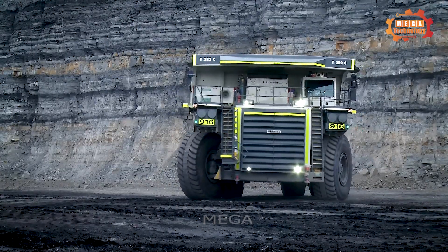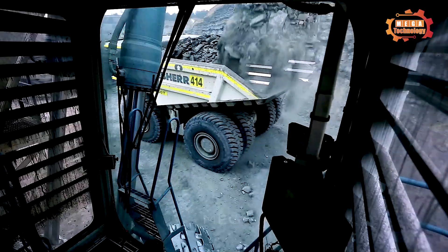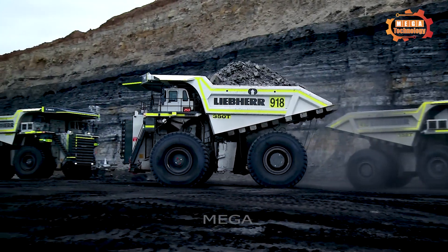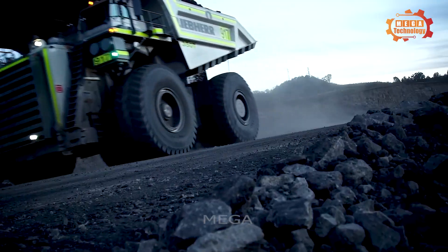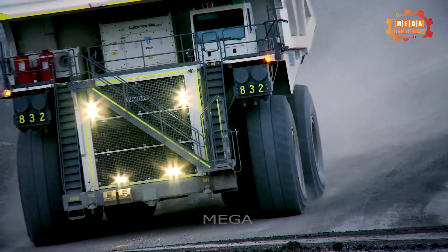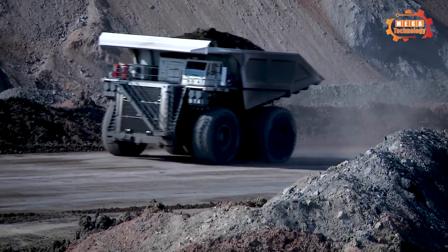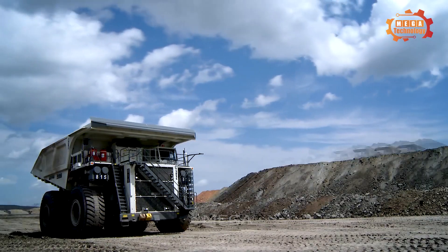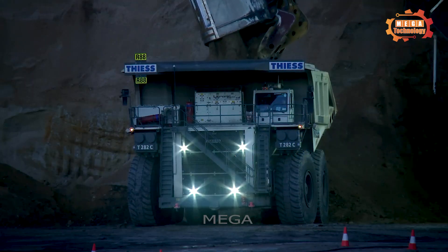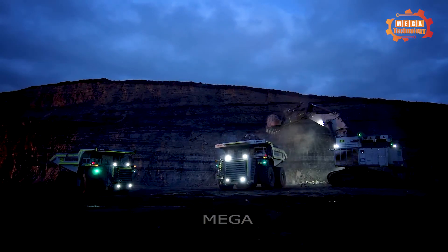The Liebherr T282B is one of the largest earth-moving trucks in the world. With a weight of up to 187 tons, it can carry a net load of up to 400 tons. This vehicle has a transport length of 14.5 meters, transport width of 8.8 meters, and a transport height of 7.4 meters. The Liebherr T282B is widely used in soil, rock and coal mines. It helps increase productivity and reduce operating costs, while also minimizing environmental impact.